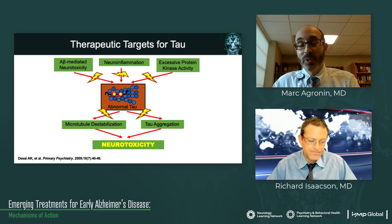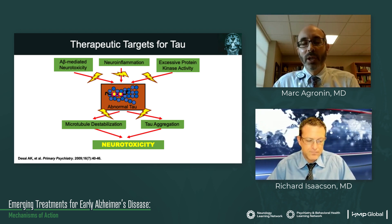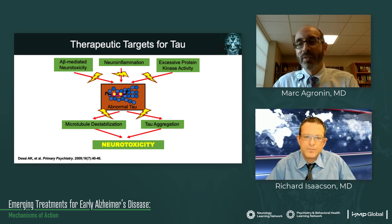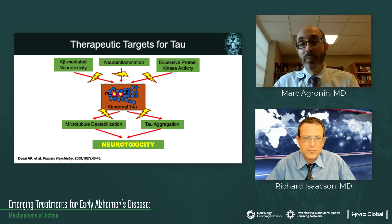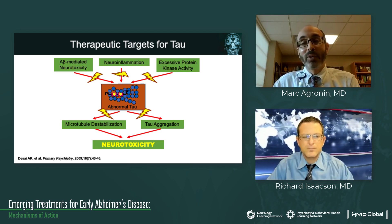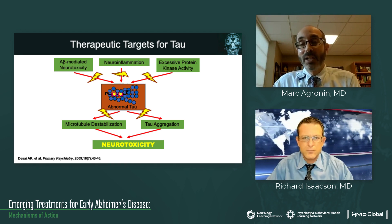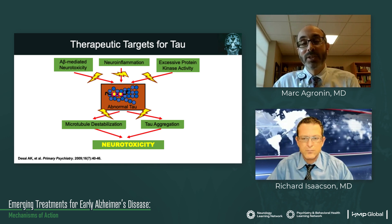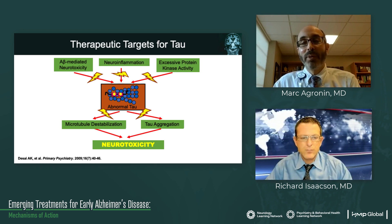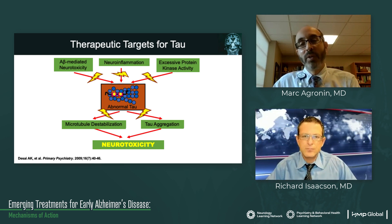We can also focus on tau, which is the other major component of this process. Similar to amyloid, there are many areas in which we can intervene. Can we reduce the triggering from amyloid beta-mediated neurotoxicity that appears to drive destabilization of tau? Can we cut down on neuroinflammation? We know there are protein kinases involved in hyperphosphorylation — can we reduce that? Or once this abnormal tau is formed, can we keep the microtubules from falling apart, keep tau from aggregating? At the end of the line there is tremendous neurotoxicity — the belief is that tau buildup may be the most damaging to cells and really drives clinical symptoms. We're now entering a period with more tau immunotherapy, though many other approaches have not yet yielded benefit. But we're learning.